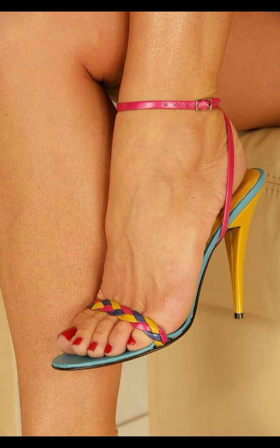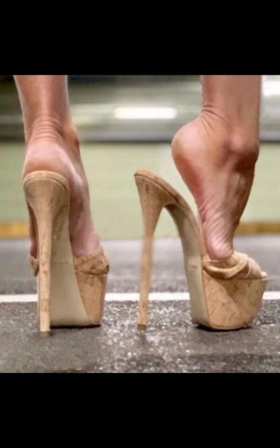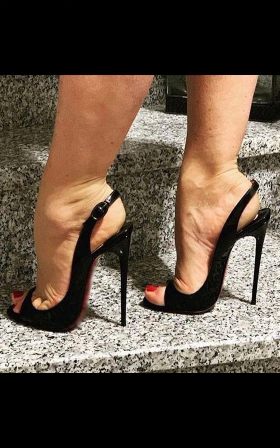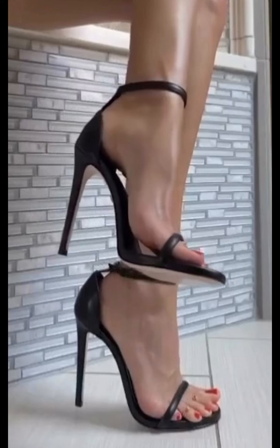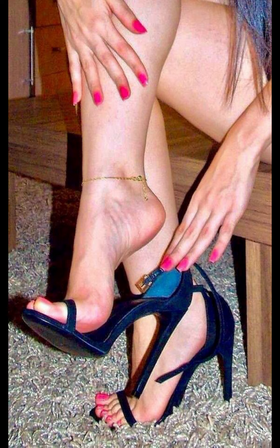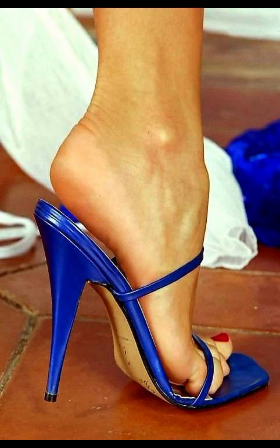Mules heels are a type of shoe that have a closed toe and open back. They typically have a high heel, but lower heel options are also available. Mules can be made from various materials like leather, suede, and even fabric. They come in a wide range of colors and designs, are known for being stylish, and are easy to slip on and off. You can pair them with dresses, skirts, jeans, or any outfit you want to add a touch of elegance to.